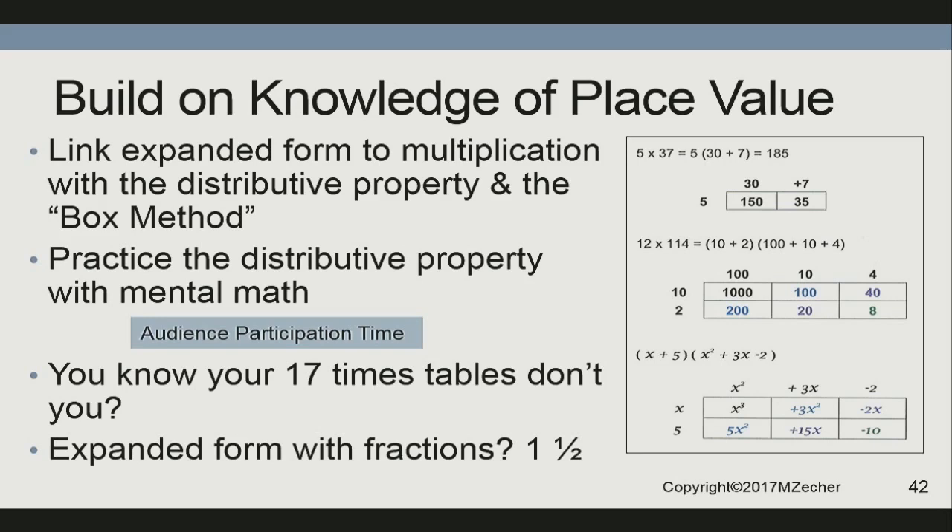Let's do a little mental math — you all know your 17 times table. 17 is made of 1 ten and 7 ones. What's 5 times 17? Let's do it together: 5 times the 10 is 50 — hold that number, say it three times. Now, 5 times the 7 is 35. 50 plus 35 is 85. You just multiplied 5 times 17. Your students need to do that on a daily basis. Now: 1½ times a number is all of the number and half again more. 1½ times 4 is all of 4 and half again more — it's 6. 1½ times 6 is all of 6 and half of 6 more — it's 9.